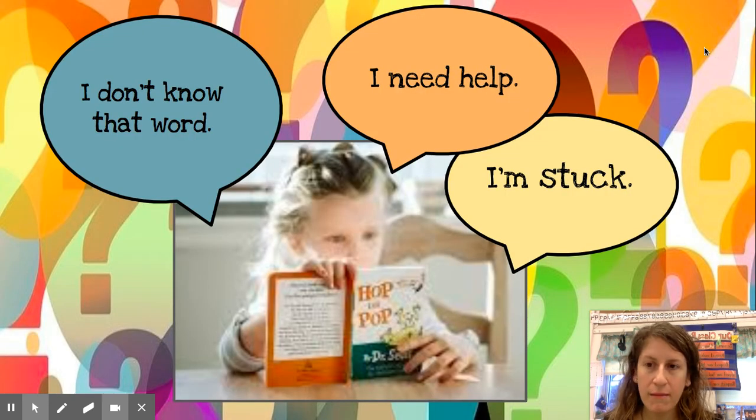This is what it might sound like. You might be reading and say, "I don't know that word," or you might say, "I need help," or you might say, "I'm stuck." All of those are a way to ask for help.